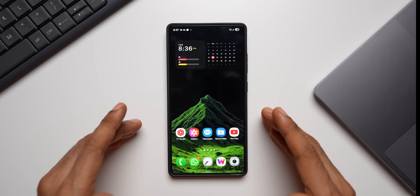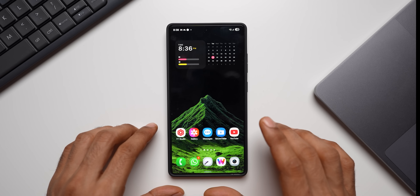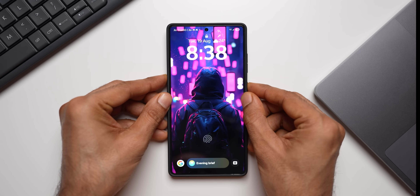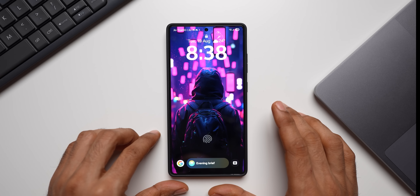Now the most interesting part — the latest new feature. The adaptive lock screen clock feature is now available with this beta. This is an interesting feature; it may not be that important for many of you, but let me go ahead and show you.